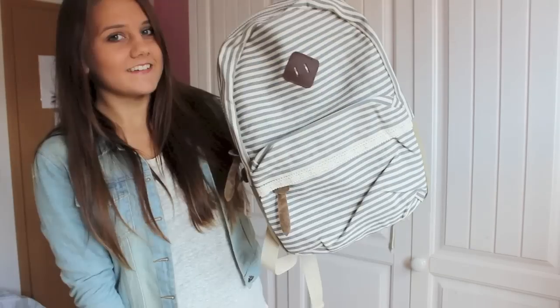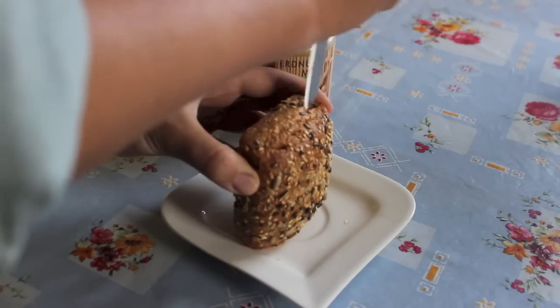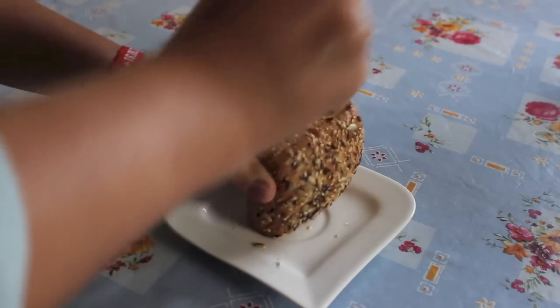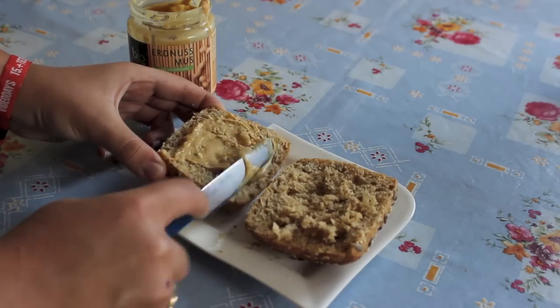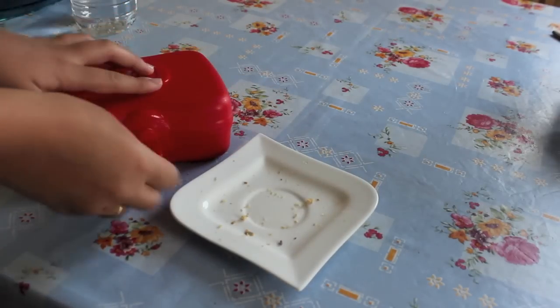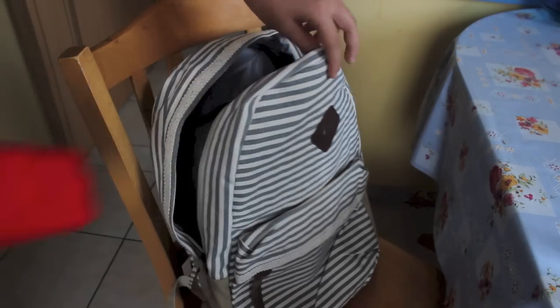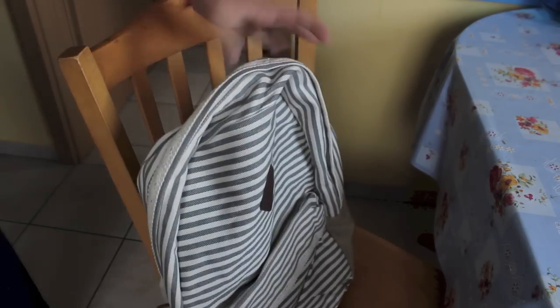Dann nehmt ihr euren Rucksack – meinen werdet ihr noch genauer in meinem School Supplies Haul sehen. Dann geht es zum Essen machen: ich habe einfach ein Dinkelbrötchen genommen und es mit Erdnussmus beschmiert, da das wirklich am schnellsten geht. Das packe ich in eine Dose, nehme es in die Tasche und packe noch ein Wasser ein. Dann ist auch schon meine Schultasche gepackt und wir können los.